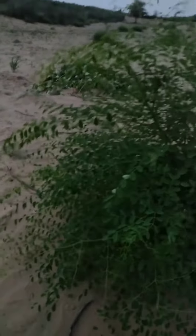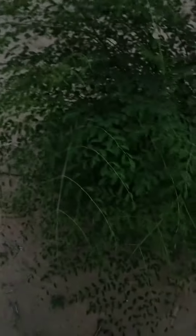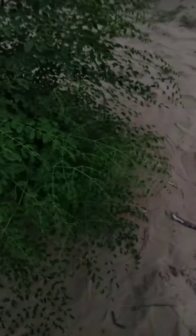Animals are eating from this tree, and people can use it as a vegetable too. This tree is very beneficial — it contains a lot of energy, minerals, and vitamins. Animals eat it and it is very good for their health.